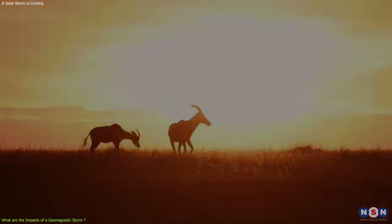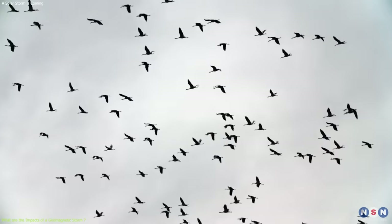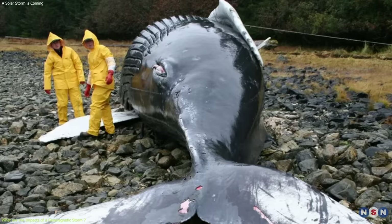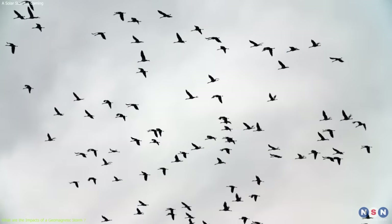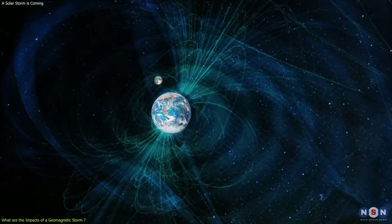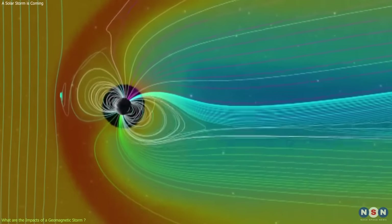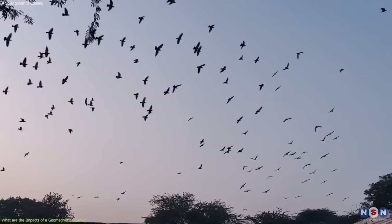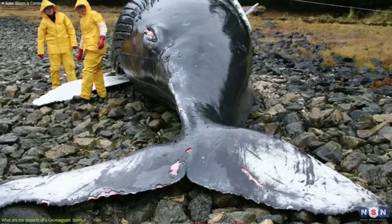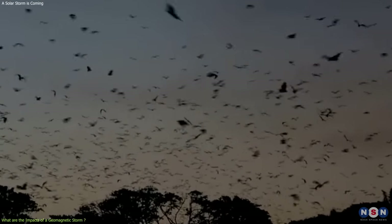Finally, on wildlife: a geomagnetic storm can affect wildlife by disrupting their biological clocks, migration patterns, and magnetic senses, which can affect their behavior, orientation, and survival. This can affect various animals such as birds, fish, whales, turtles, bees, and bats, that use the Earth's magnetic field as a guide for their movements and activities. For example, in 2014, a geomagnetic storm caused some birds to fly in the wrong direction, some fish to swim in the wrong direction, and some whales to strand on the shore. The storm also caused some bees to lose their way back to their hives, and some bats to lose their ability to echolocate.